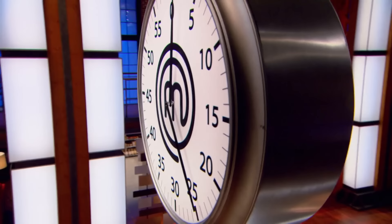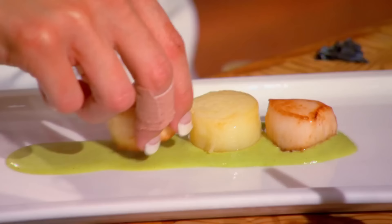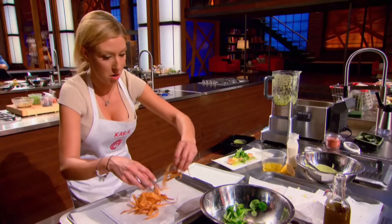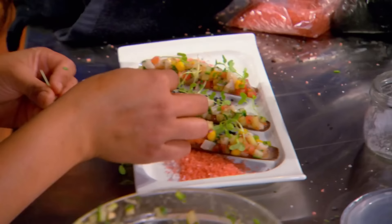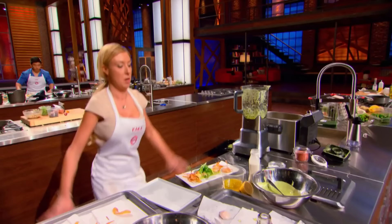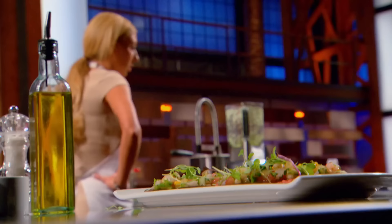Thirty seconds. Put those garnishes on, come on. Ten, nine, eight, seven, six, five, four, three, two, one. Stop. I cooked from my heart today. That's going to get me to the finale, for sure. This is the biggest moment of my life, and this dish is the biggest dish of my life. I just hope it's enough. Right now I'm very nervous. I'm hoping and praying I make it to the finale.